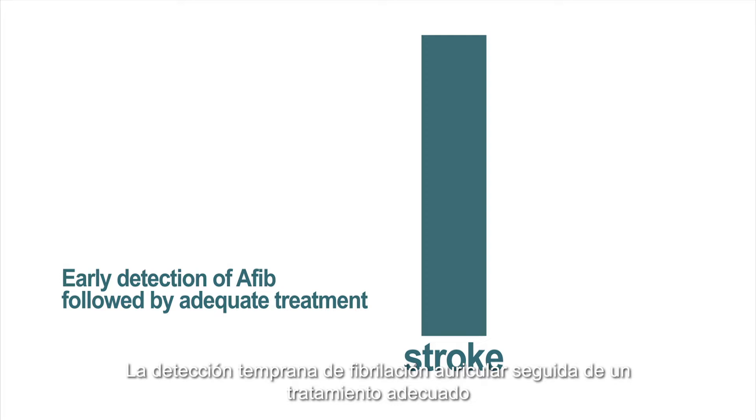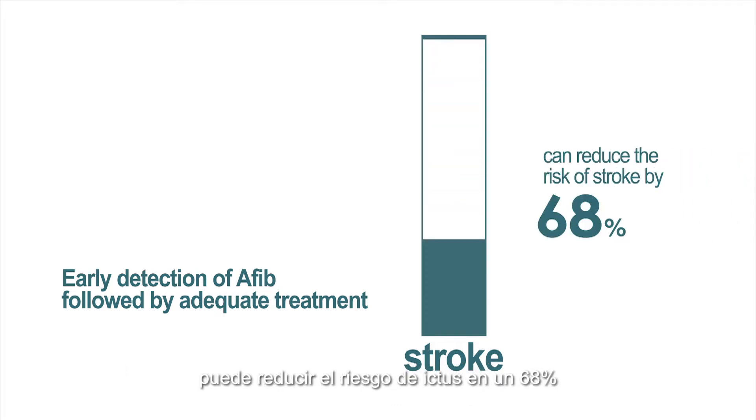Early detection of AFib followed by adequate treatment can reduce the risk of stroke by 68%.